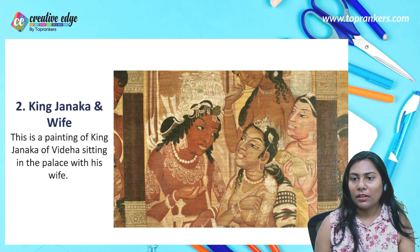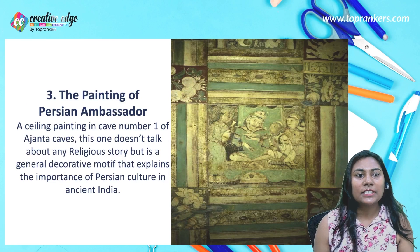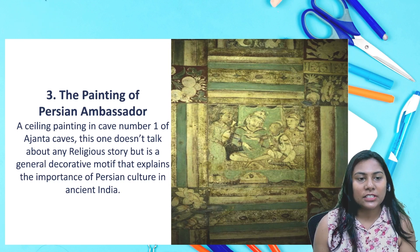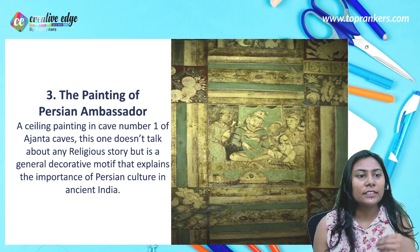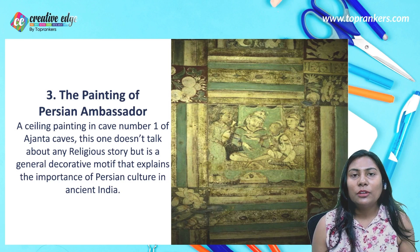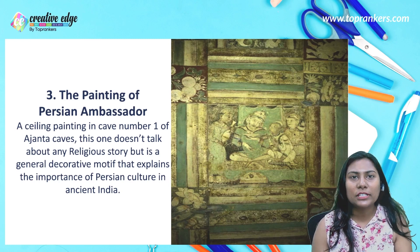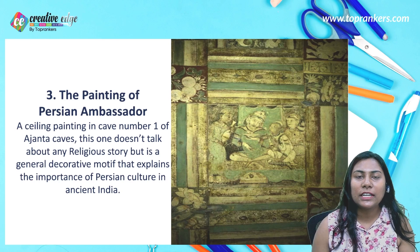The next painting is the Persian Ambassador — a ceiling painting in Cave Number One of Ajanta Cave. This painting does not tell any particular religious story; rather, it is a general decorative motif that explains the importance of Persian culture in ancient India. It features organic designs and decorative motifs painted in an artistic way.